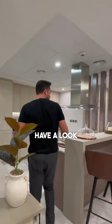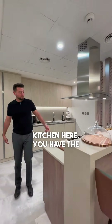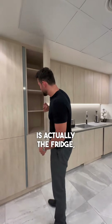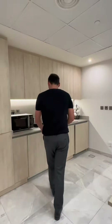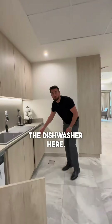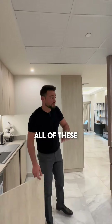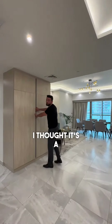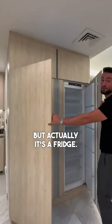Come have a look at this beautiful kitchen. Here you have the stove on this side. I thought this was the fridge but it's actually more storage. You have the washing machine here and the dishwasher here. This apartment comes fully equipped with all of these appliances. I thought it was a cabin but actually it's a fridge.